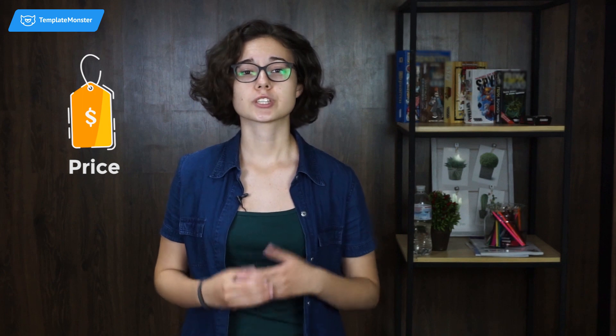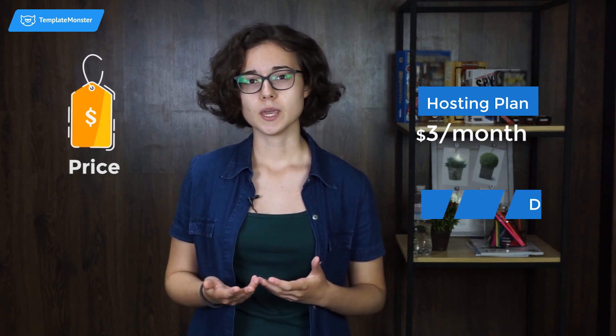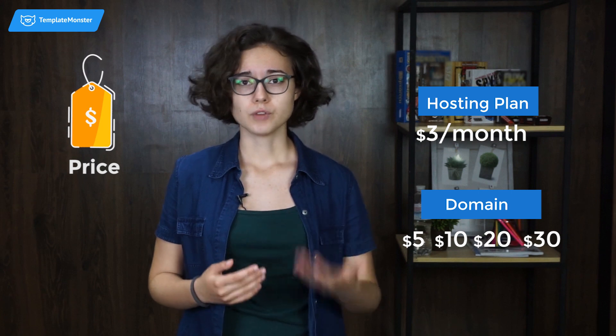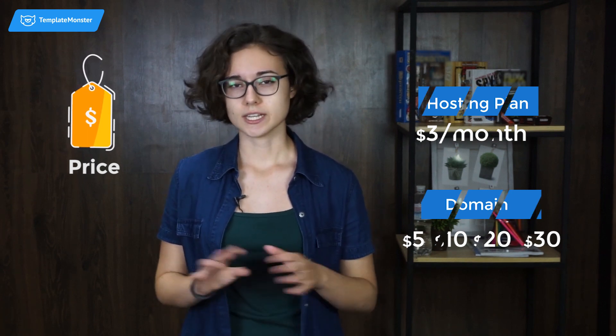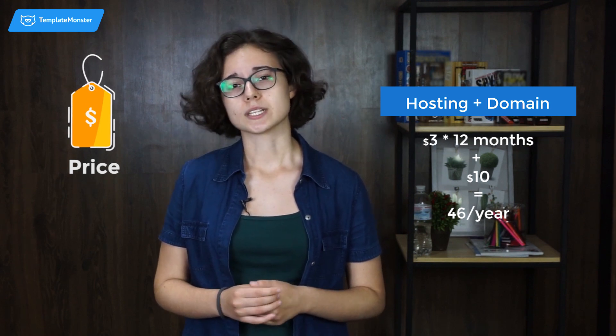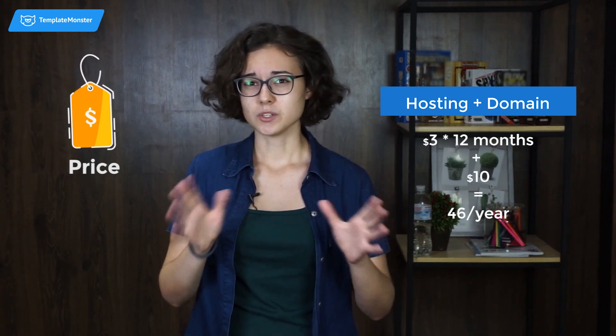While WordPress is open source and totally free to use, you will need to purchase a hosting plan and a domain name. You can use free ones, of course, but nobody guarantees their quality. On average, a hosting plan by a trusted hosting provider can make up to 3 bucks a month, while a domain name may cost you 5, 10, 20, or 30 dollars, depending on the registrar, the validity period, and the extension you choose. You can pay for a domain every 1, 3, or 5 years, or buy it once. That means the minimum sum you put on the table while dealing with WordPress is around 40-something dollars a year.